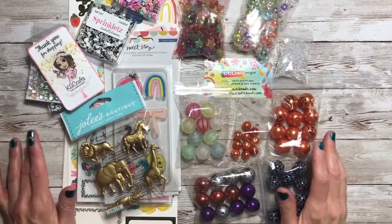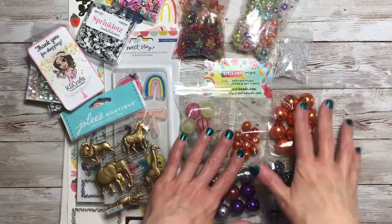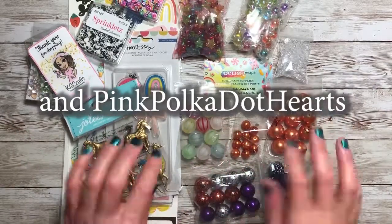So that's everything that I got from KG Craft and Delish Beads. Thanks for joining me, see you next time. Bye-bye.